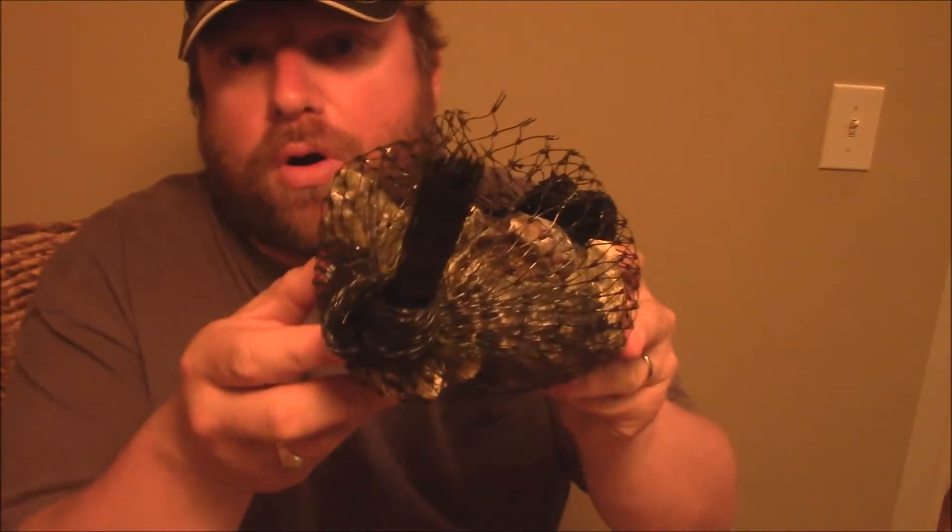Hey y'all, Joe from Southern Coastal Cookin' here. I'm about to sit down to me a nice dozen of these beautiful Grassy Bar oysters from Giovanni's Fish Market, out of California. Just some beautiful oysters here.